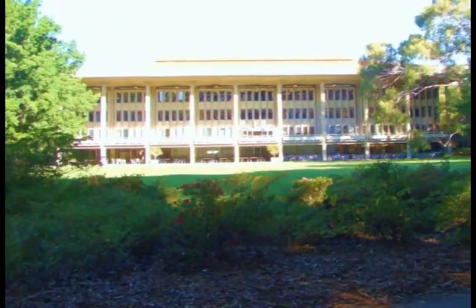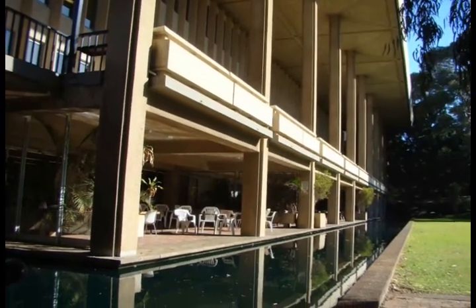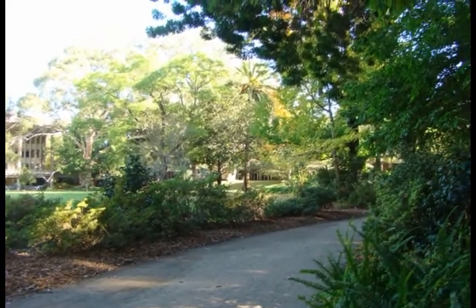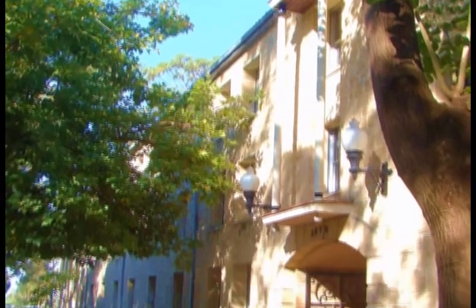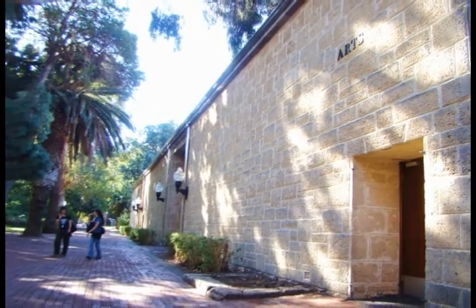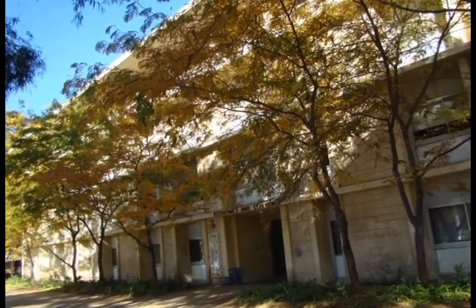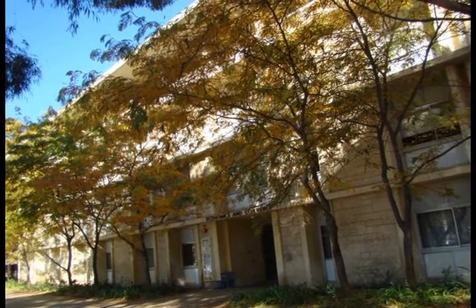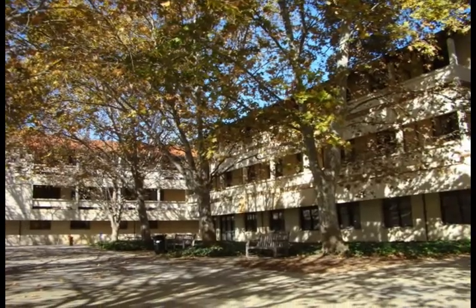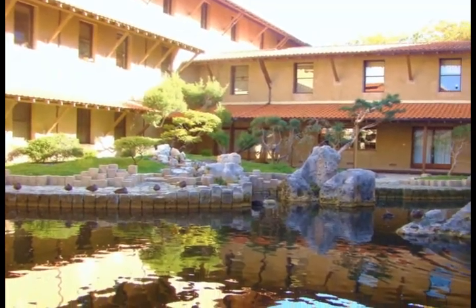The university library. A view of the arts building. The economics and commerce building. This Japanese garden is very attractive.